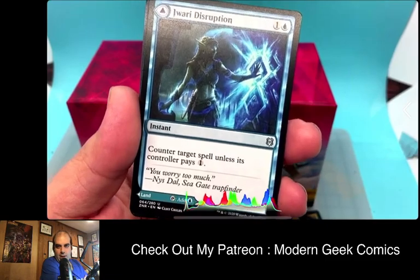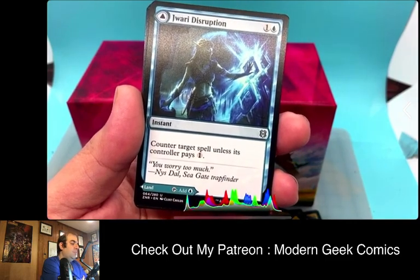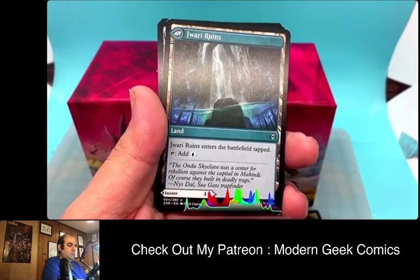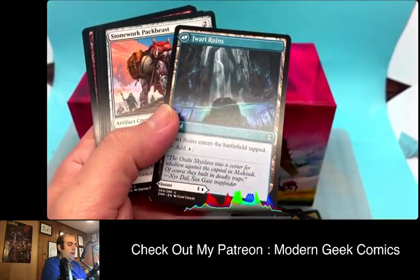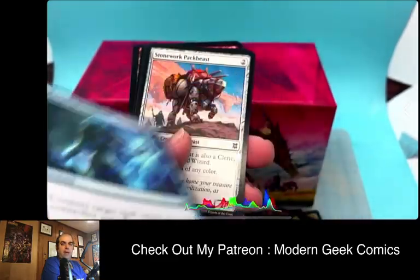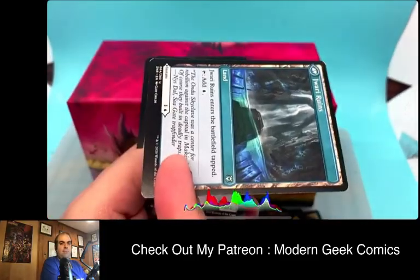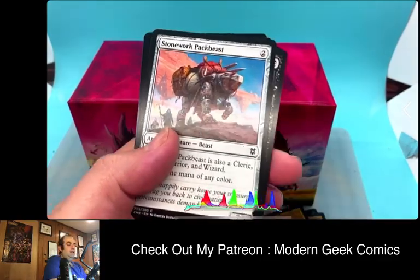I don't really understand how to play with these modal double-faced cards, and I would love anyone watching to throw some comments on the channel. It's a land, but you can pay to make it an instant — but then I guess it can turn back into a land. Like, can you tap it for land and then play the instant? I'm so confused. I've got to read that mechanic because I have no clue how to play it.